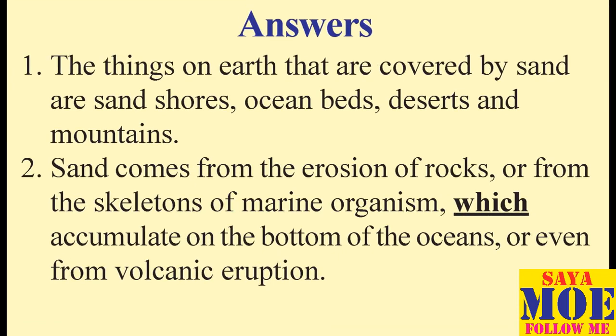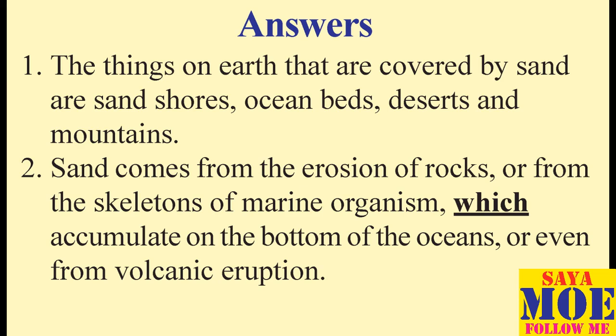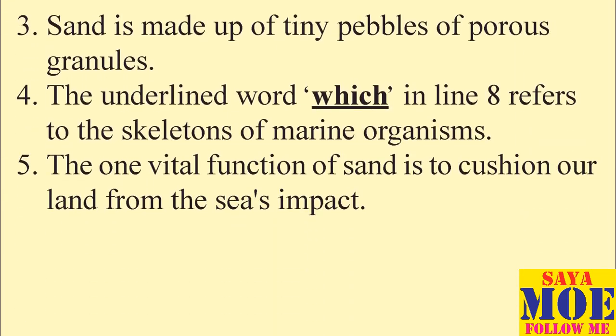Answers. 1. The things on earth that are covered by sand are seashores, ocean beds, deserts and mountains. 2. Sand comes from the erosion of rocks or from the skeletons of marine organisms which accumulate on the bottom of the oceans, or even from volcanic eruptions. 3. Sand is made up of tiny pebbles of porous granules. 4. The underlined word 'which' in line 8 refers to the skeletons of marine organisms. 5. The one vital function of sand is to cushion our land from the sea's impact.